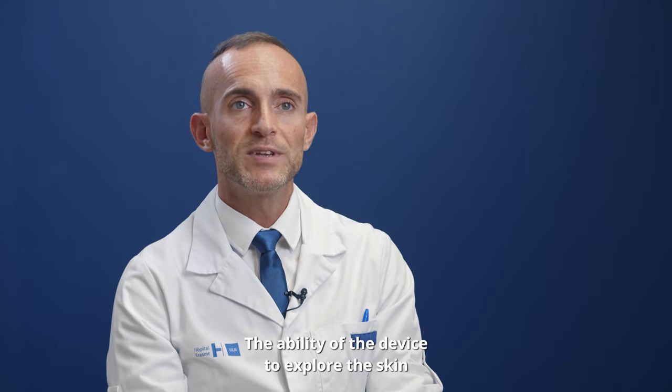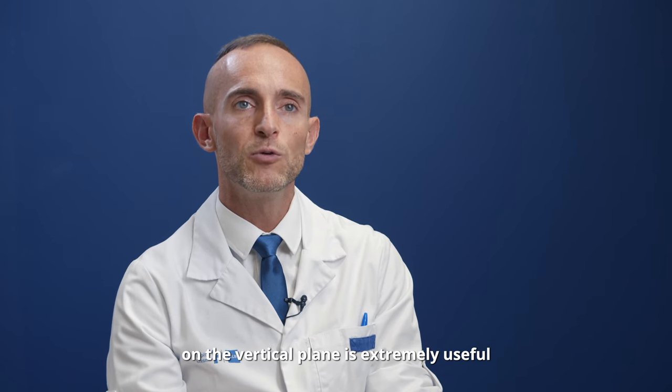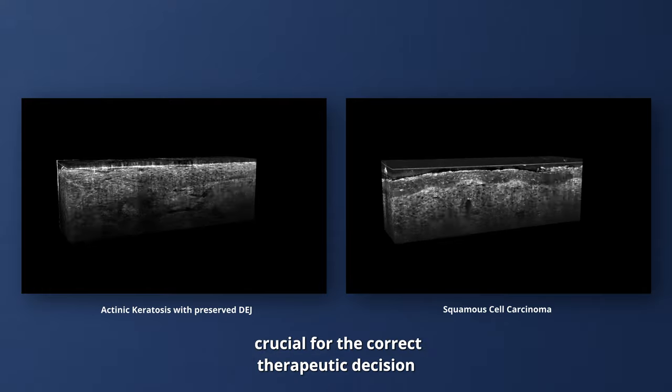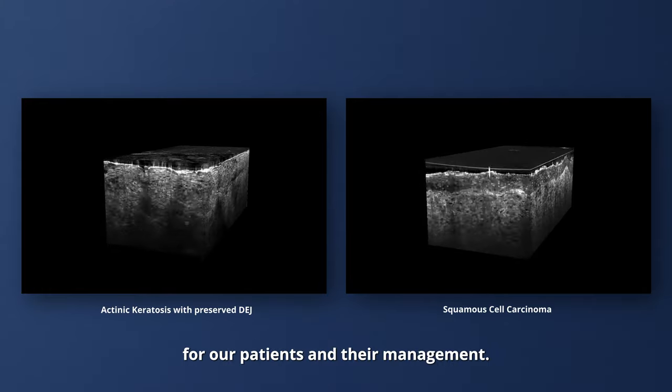The ability of the device to explore the skin on the vertical plane is extremely useful to differentiate actinic keratosis from invasive squamous cell carcinoma, a point which is of course crucial for the correct therapeutic decision for our patients and their management.